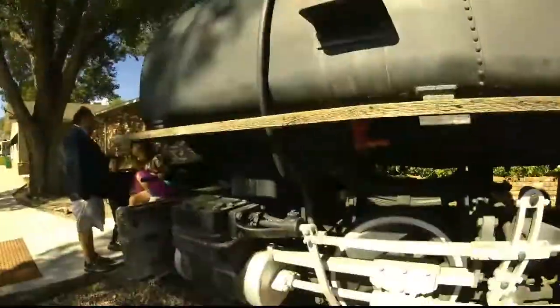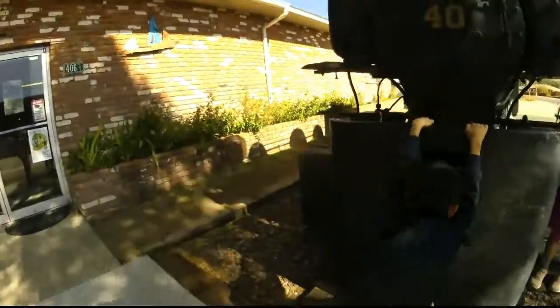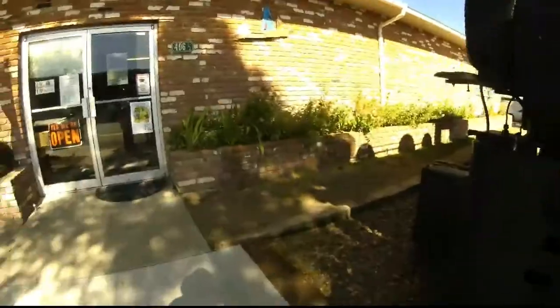I remember this train used to be behind the museum at one time with the caboose. It's on F Street now. It used to be back there and now they moved it up to the front.